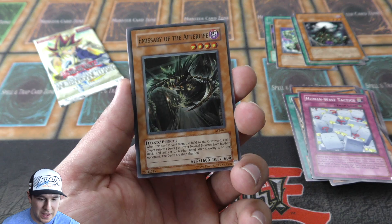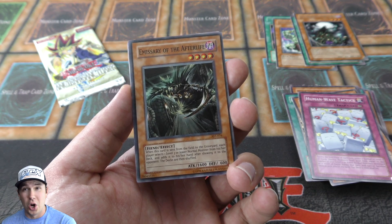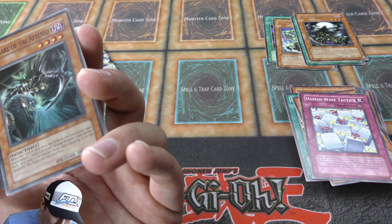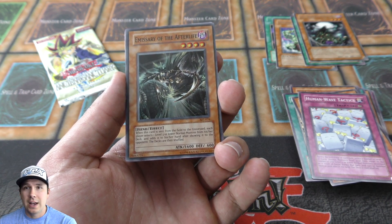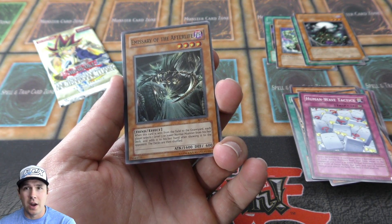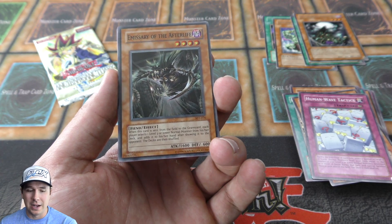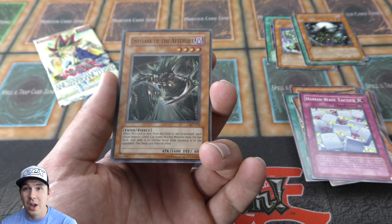Oh nice — Emissary of the Afterlife, super rare! This is actually one of the cards I ran in a deck a long time ago, coupled with Jerry Beans Man. It came off as a little level three or lower normal monster. Way back in the day I was running cards like Gravekeeper's Spy to build field presence and tribute for old-school monarchs like Zaborg or Mobius the Frost Monarch. It was all about tempo back in the day, so I ran cards like this.